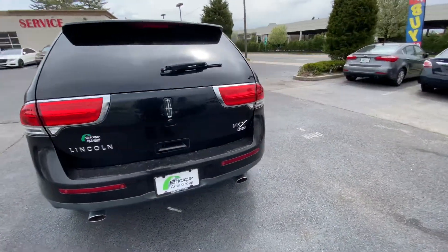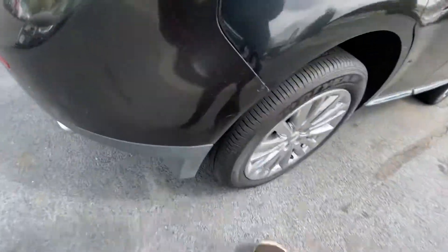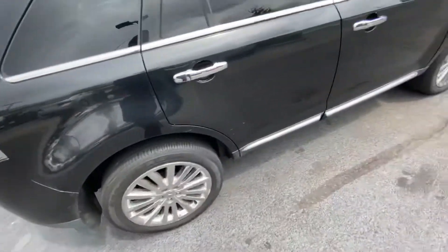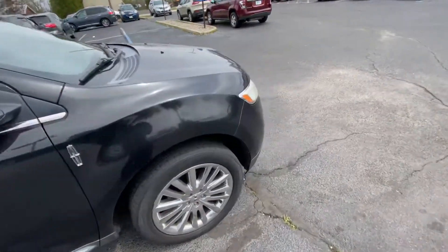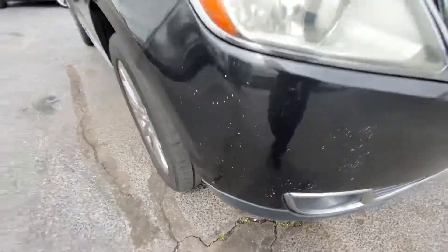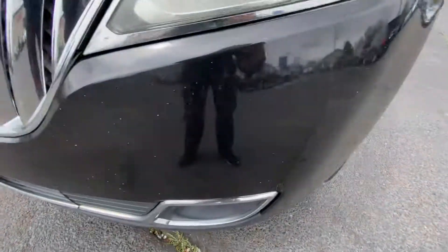It has black exterior with black leather seats. As you can see, the tires have fairly good tread left on them. It's got a few scratches on this door here, as you can see. It's got a few rock chips up here on the front bumper, and a couple more over on this side as well.